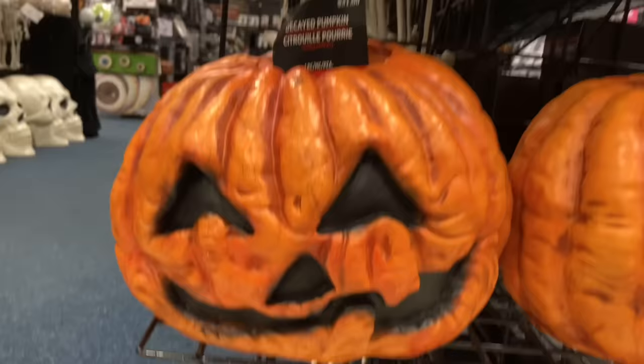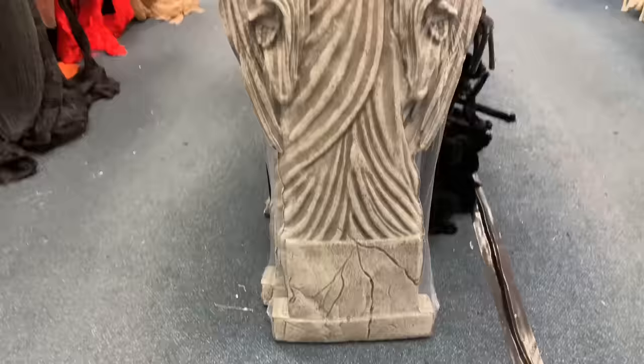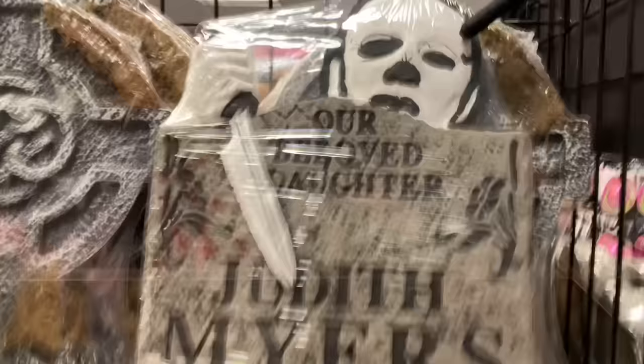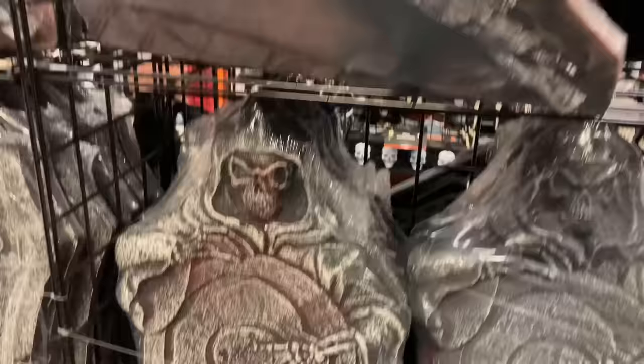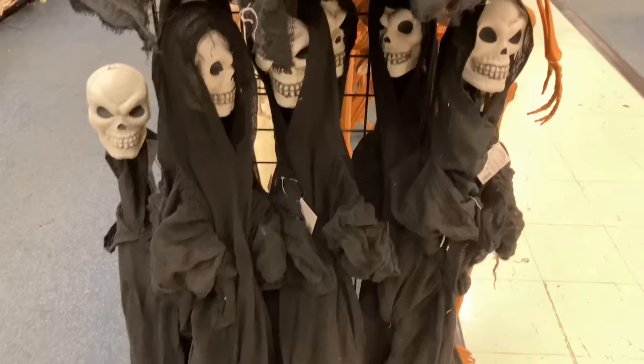We've got some pumpkins. This one looks new — I've not seen this one before, but it looks pretty cool. The Weeping Angel here has her own sign, and this is a really, really awesome and very big tombstone. Speaking of tombstones, let's look at all of them — you've got a Judith Myers one with Michael appearing over the top, some generic ones, a gargoyle on top of one, and a tombstone kit. Just a whole bunch of tombstones. You've got this big one I saw at the store — pretty neat.